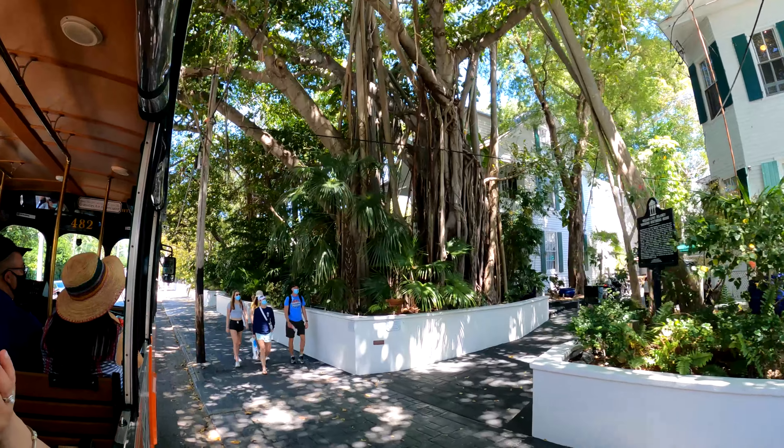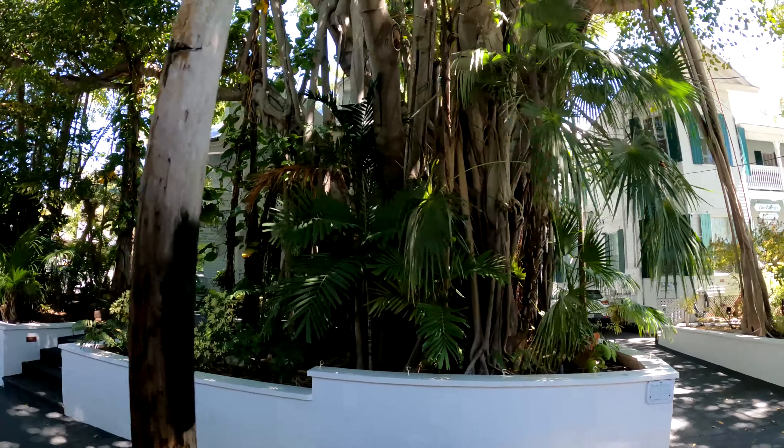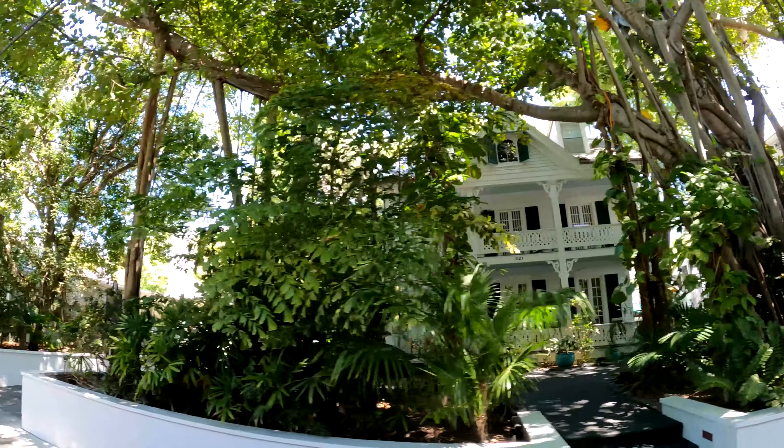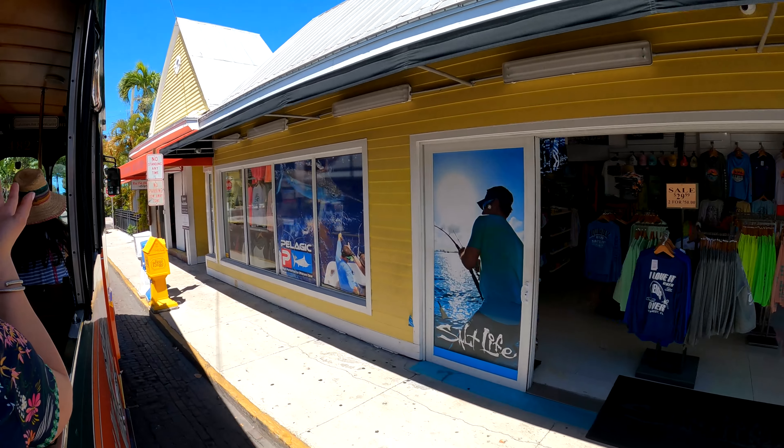This is called a banyan — it's a remarkable tree. They have literally acres of the same tree in Maui, India, and other places. I want to thank you for bearing with the greenery, probably for a long, long time.